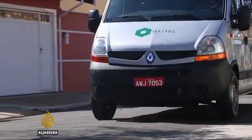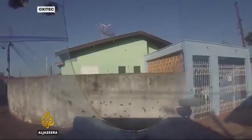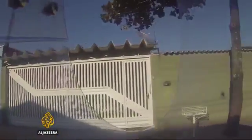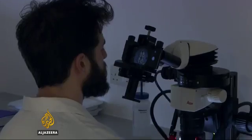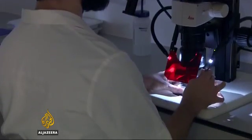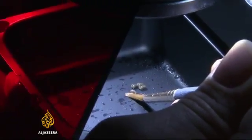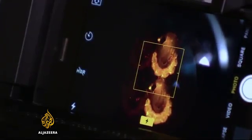Between April and November last year, in partnership with the authorities in the Brazilian city of Piracicaba, Oxitec released 25 million of the modified males. It achieved an 82 percent drop in the number of wild mosquito larvae. The transgenic males are identifiable through a genetic color marker, invisible under normal light, which is passed on to their larvae offspring. Monitoring the success rate is a simple matter of seeing how many of the larvae show up the red color.